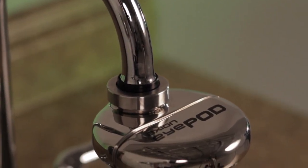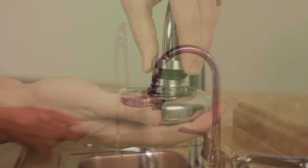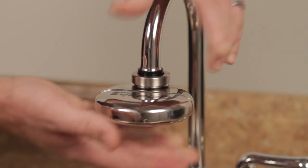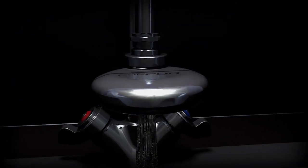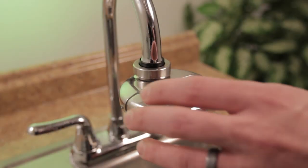It blends into any environment, yet stands ready to activate at a moment's notice. The unobtrusive Axion iPod mounts easily in place of most faucets' screw-on aerator screen. When the stylish logo faces up, the iPod is internally valved to send water through it for use as a normal faucet. Water exits via the iPod's built-in aerator.